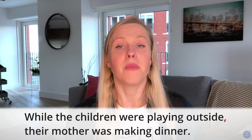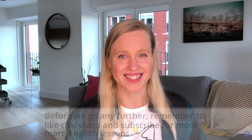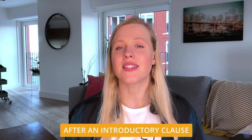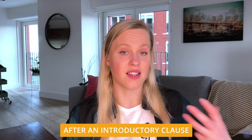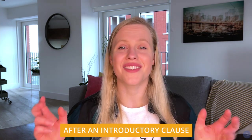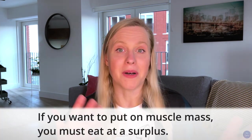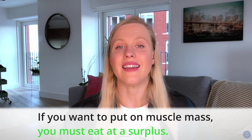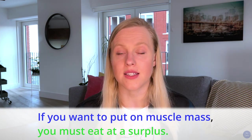Similarly, we also use a comma after an introductory clause. This simply means we need to add a comma after an introductory phrase because it tells the reader that the main part of the sentence is about to begin — it's a clause that sets the scene and provides background information about the following phrase. For example: 'If you want to put on muscle mass, you must eat at a surplus.' Here, 'you must eat at a surplus' is the independent clause, and 'if you want to put on muscle' is the dependent clause that introduces it.